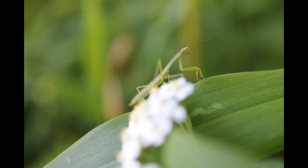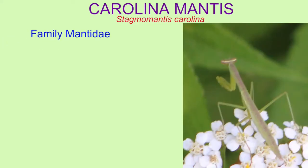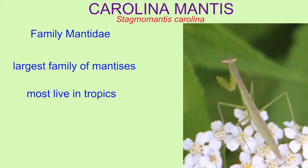The larval instars lack wings, and some species lack wings entirely. This species is classified with the true mantids or mantises in the family Mantidae, which is the largest family of mantises, although most live in the tropics.